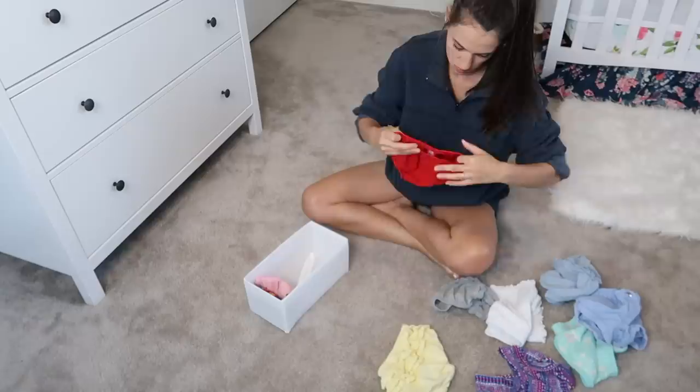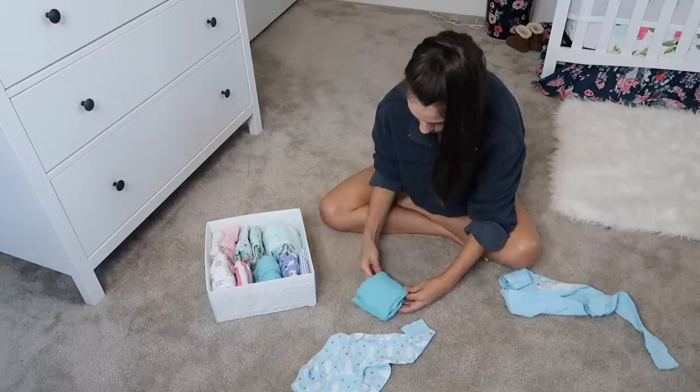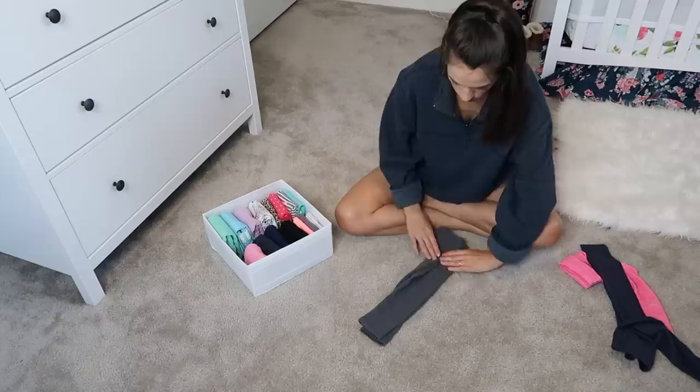Now I'm folding all of Emerson's clothes using the filing method. I talked about the filing method in a previous video that I did on organizing mine and Andrew's dresser, so I'll link that video down in the description box. Basically, the filing method means that you fold all of the clothing in a way that they are able to stand up on their own and be filed away — that way you can see every piece of clothing that you have.